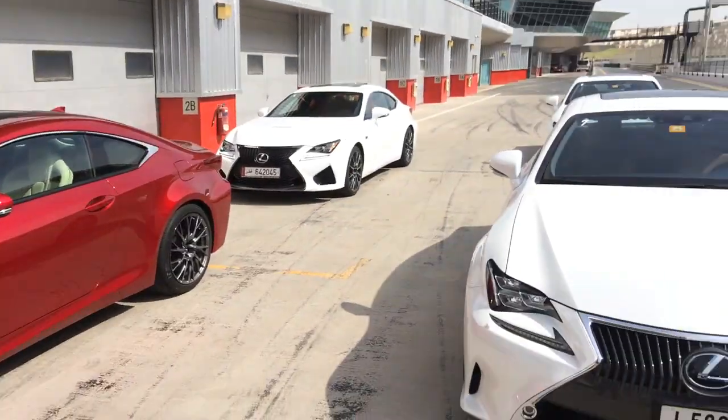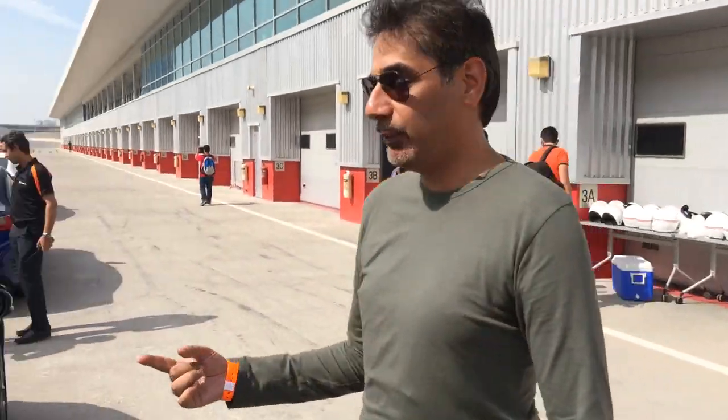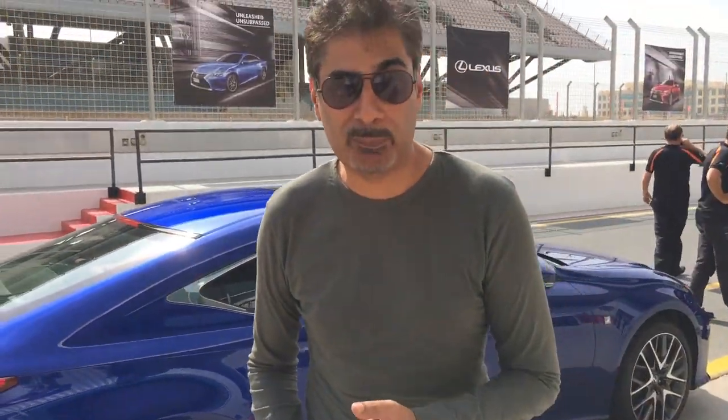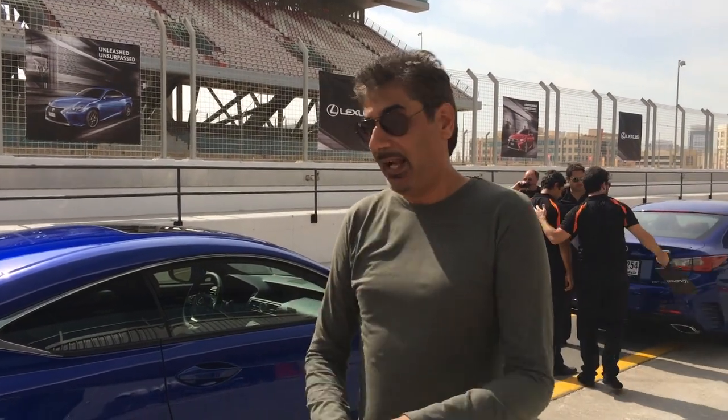I've also been out in the RC 350, but I want you to turn around full circle and look at the blue one, because this blue one is the F Sport version with the 315 horsepower V6. This one has got LDH, which is a passive rear wheel steering. I'd say the handling on this is really, really sweet.